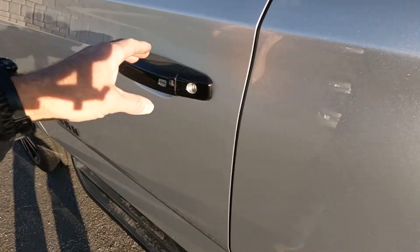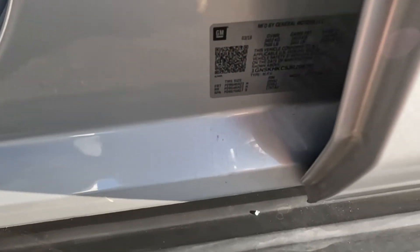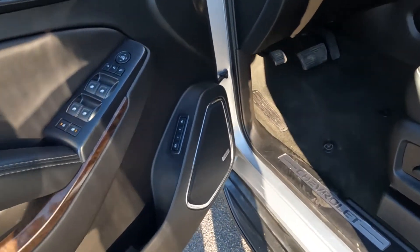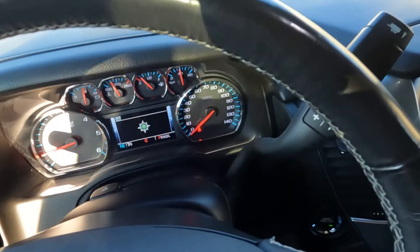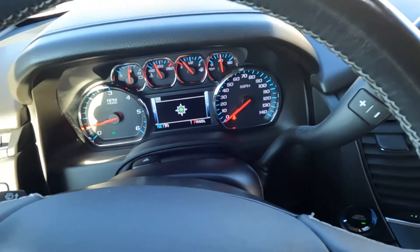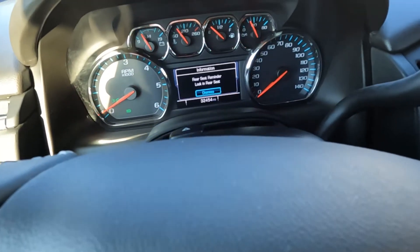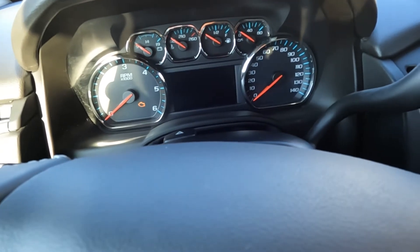I'll go ahead and show you the VIN — there it is right there with 8767 as the last four digits. Wood inlays, both sound systems, two driver presets. And I'll go ahead and do a cold restart for you. You can see it has 32,454 miles on this vehicle.